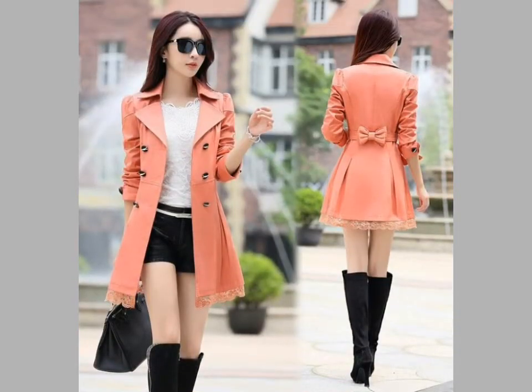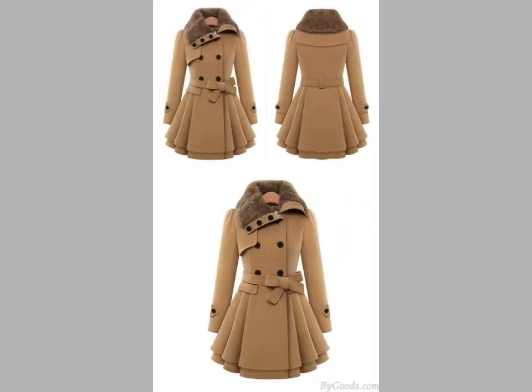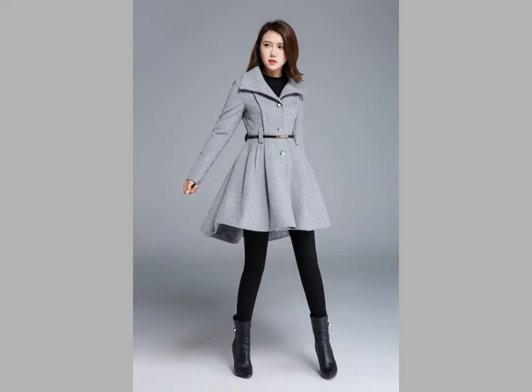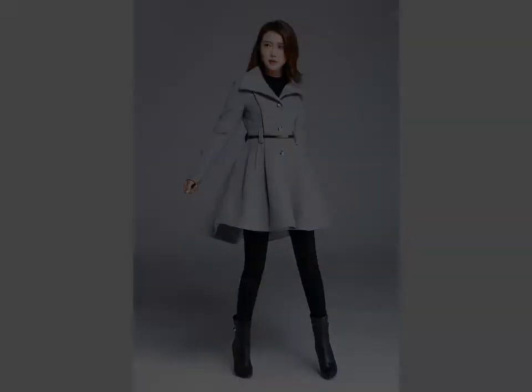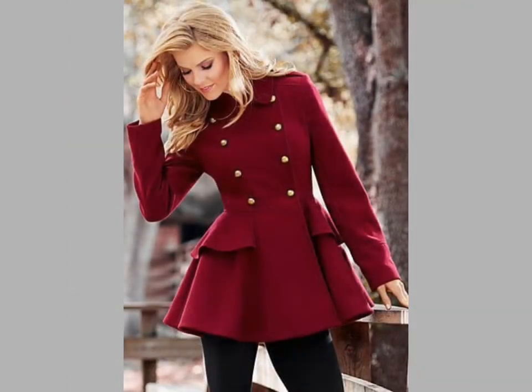If you want videos or ideas of your choice, tell me in the comment section and I will make a similar video and present it for you. If you want to buy these dresses online, visit www.amazon.com and www.aliexpress.com.